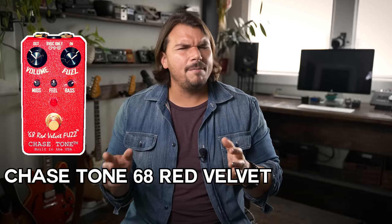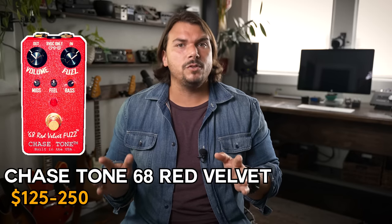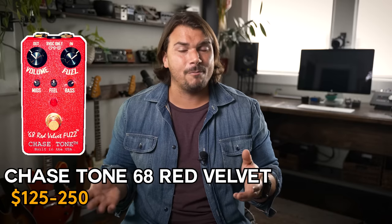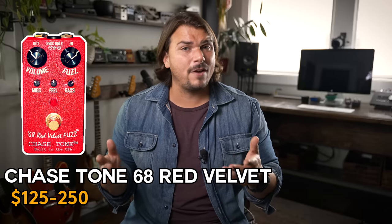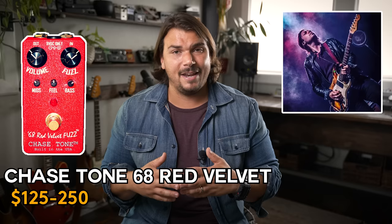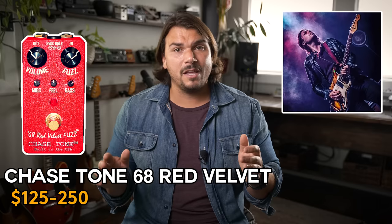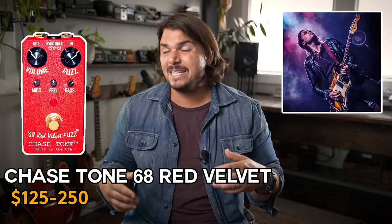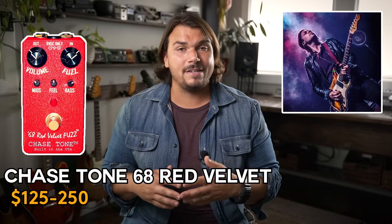The next fuzz I really love is from Chase Tone — I believe it's called the 68 Fuzz or the Velvet Fuzz. It's a red fuzz face style and sounds absolutely amazing. The price is so competitive I almost can't believe they can make it for that little. I was introduced to it by my friend Owen Berry, an amazing guitar player now located in Nashville. It absolutely screams vintage tone, and if you love those fuzz face tones from the late and mid 60s, this is a great pedal.